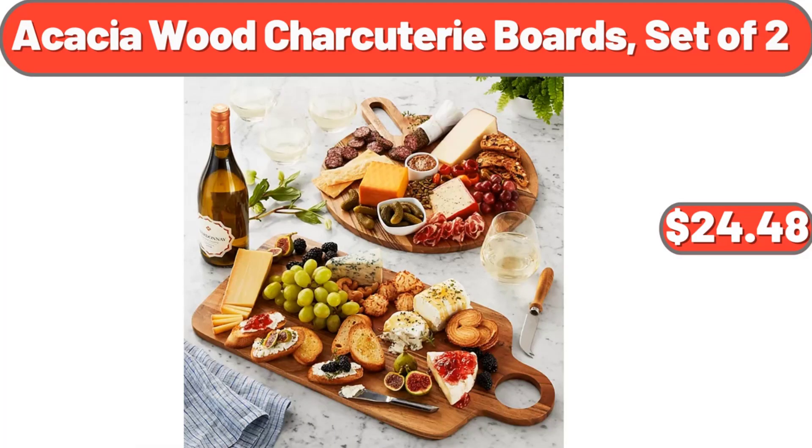Acacia Wood Charcuterie Boards, Set of 2, $24.48. Yes, we've reached the end of another video — thank you so much for watching it through, I really appreciate it. Take care of yourself, goodbye.